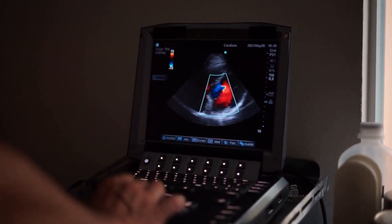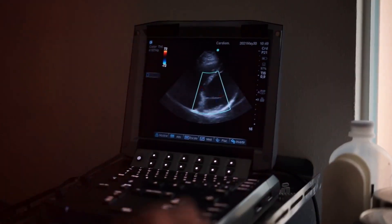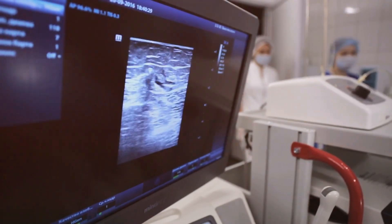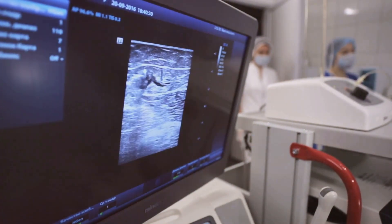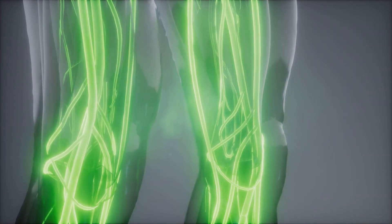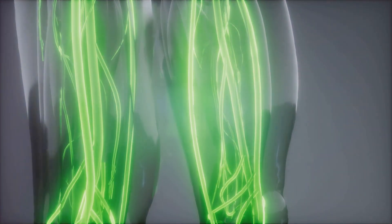But the real MVP here is the duplex ultrasound — the most common tool we use. Ultrasound uses sound waves to visualize blood vessels beneath the skin and deep within your muscles. We can even see the direction of blood flow, valve function, blood clots, and the precise anatomy and structure of the veins.